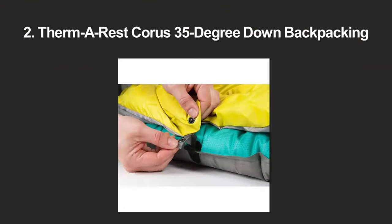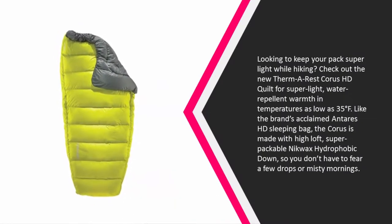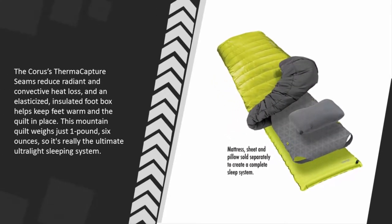At number two: looking to keep your pack super light while hiking? Check out the Therm-a-Rest Corus HD Quilt for super light, water repellent warmth in temperatures as low as 35°F. Like the brand's acclaimed Antero HD sleeping bag, the Corus is made with high-loft, super-packable NikWax hydrophobic down, so you don't have to fear a few drops or misty mornings. The Corus's Thermocapture seams reduce radiant and convective heat loss, and an elasticized insulated foot box helps keep heat in and the quilt in place. This mountain quilt weighs just one pound six ounces — the ultimate ultralight sleeping system.